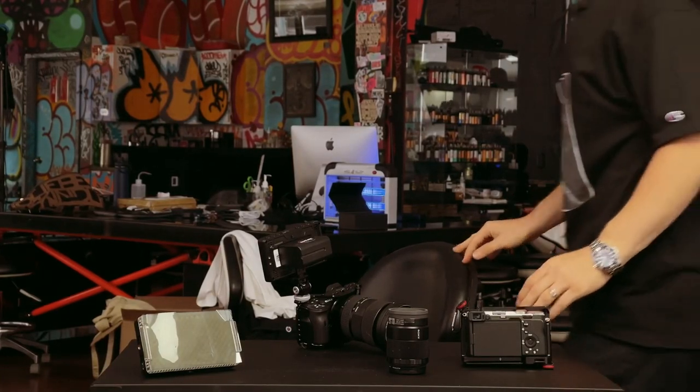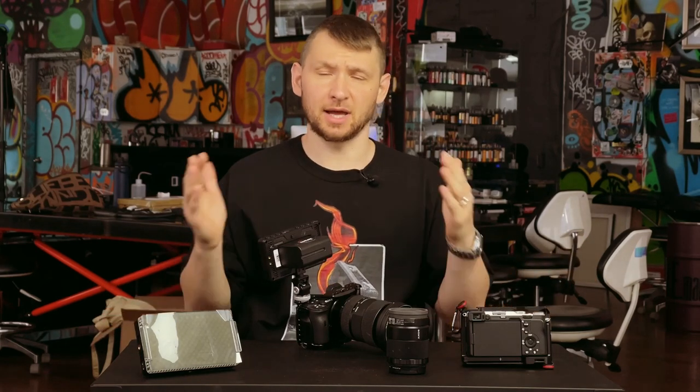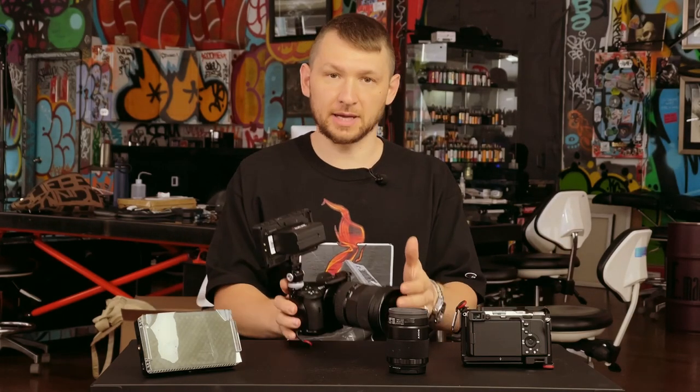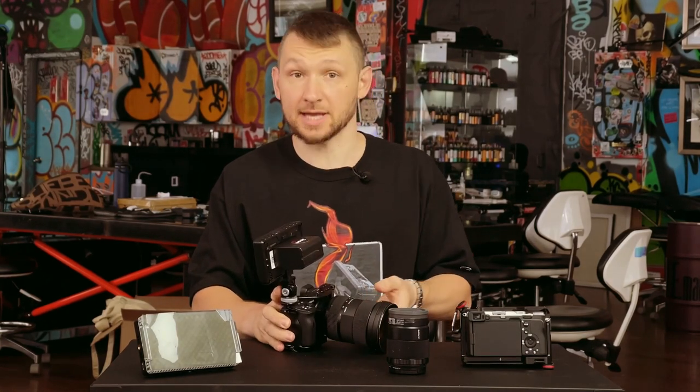Hey everyone, I'm really happy to see you. Today the video quality might not be so great because I'm using my iPhone 12 Pro Max to record this, and all of my usual setup is on this table right now.